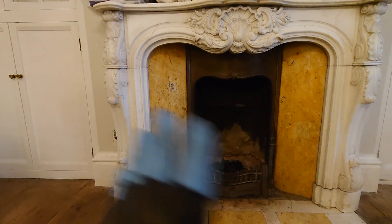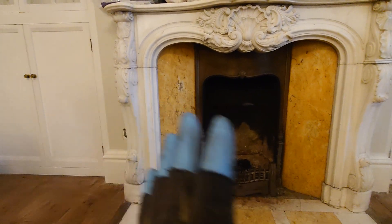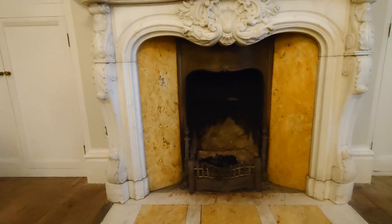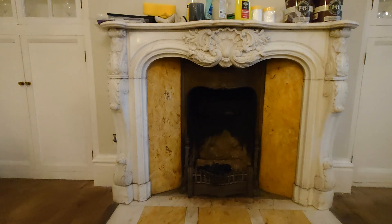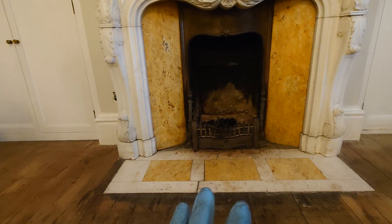I just thought I'd do this video on this particular fireplace because it's got probably three different elements on it. It's actually even got the name of the maker on there - I don't know if you'll be able to see that. I've noticed the videos are a lot brighter when I look back at them, so hopefully you'll see that. They've done a pretty good job and once it's all been refurbished, the customers are going to keep it as it is.